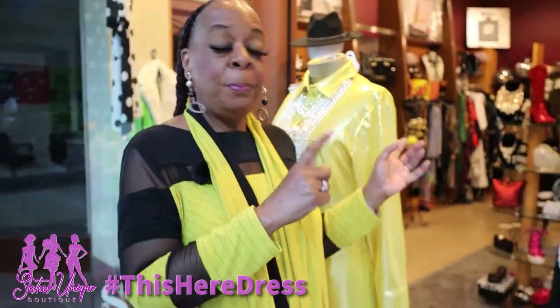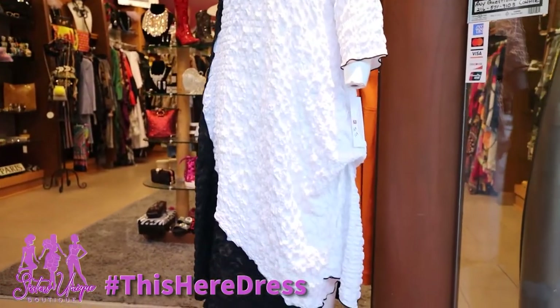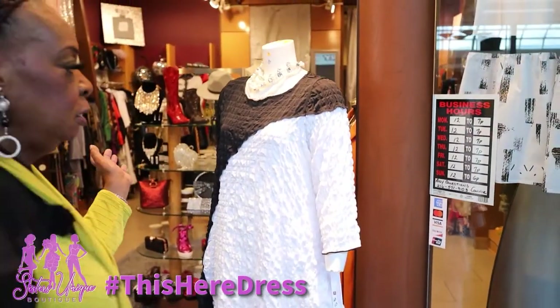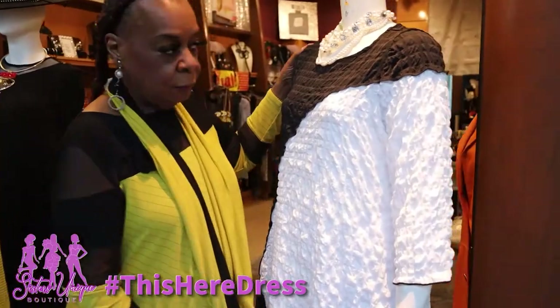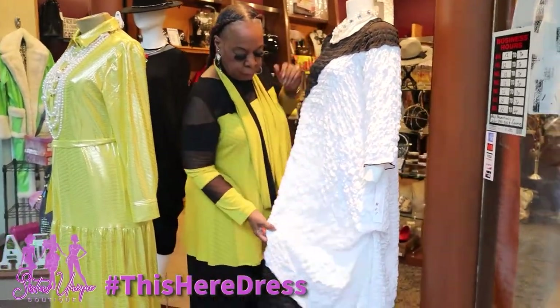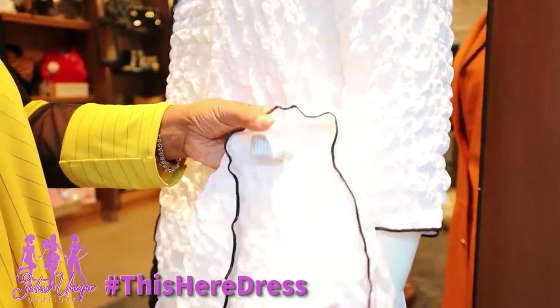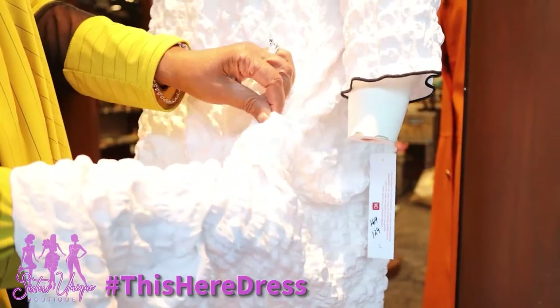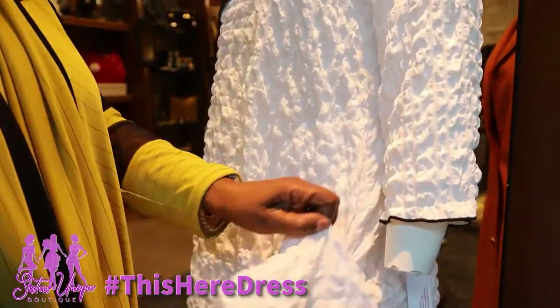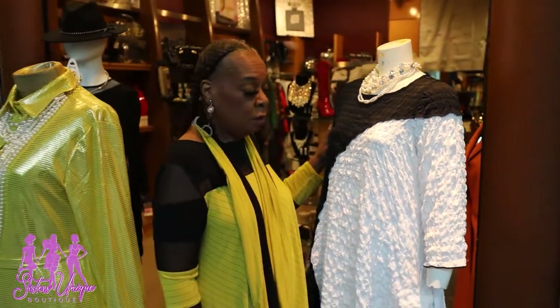You can't have enough black and white in your wardrobe. This dress here is perfect for your proms, graduations, and weddings. It's one of my designer lines out of California from IC Collection. Look at this fabric — it's gorgeous. It also has a little string where you can tie it up and cinch it, or you can let it fall down.